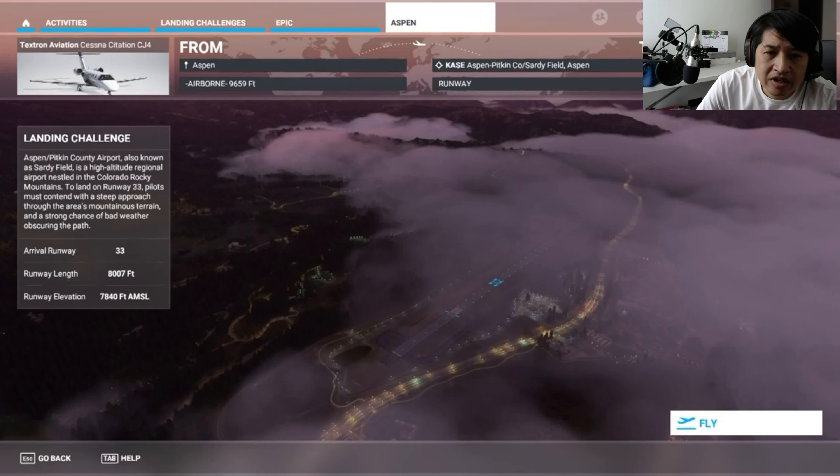We're doing the landing challenge into Aspen. We're going into Pitkin County Airport, also known as the Sardy Field. It's quite a high altitude regional airport in the Colorado mountains. I'm going to be landing on runway 33 with a strong wind and possibly bad weather.